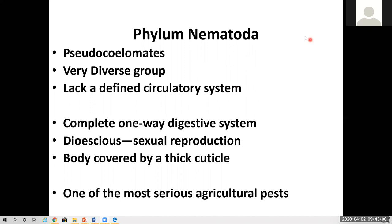My students, greetings. This is a discussion of Phylum Nematoda, the roundworms. This is differentiated by quite a bit of new abilities and anatomy compared to the last phylum, which was Platyhelminthes.